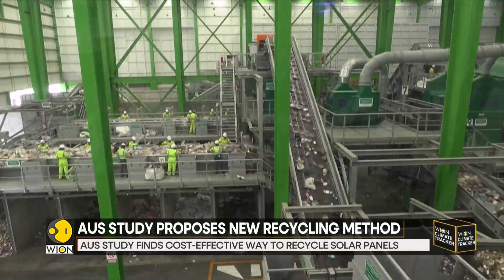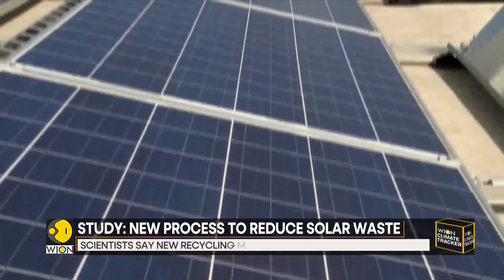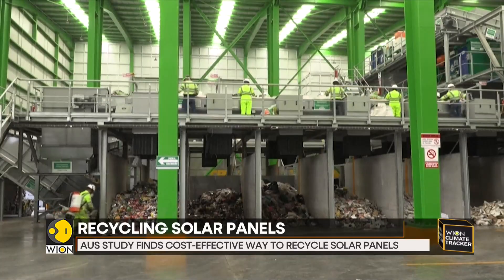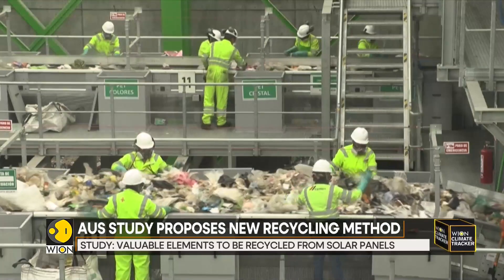Currently, Australia has very little capacity to process and recycle solar panels. This is being considered an increasingly pressing problem due to the increasing use of solar panels and proposals for large-scale solar farms. According to data, Australia is projected to generate 145,000 tons of solar waste every year by 2030.